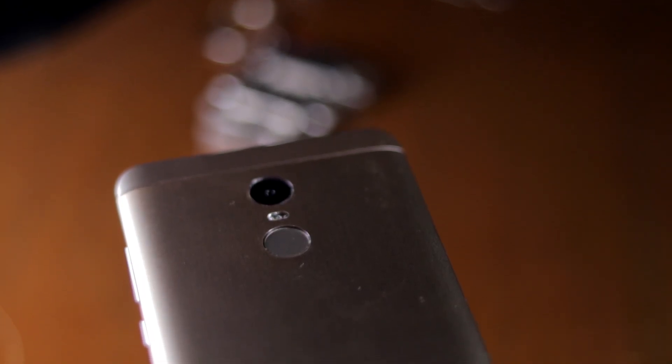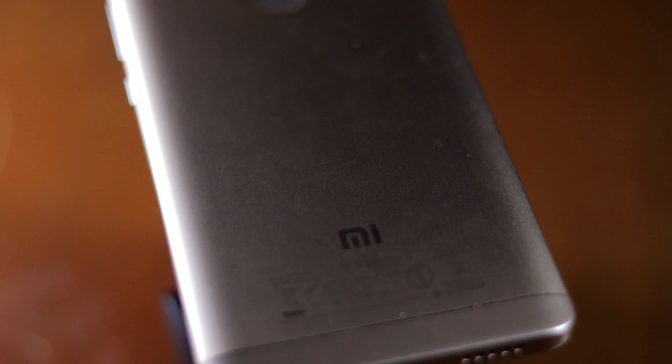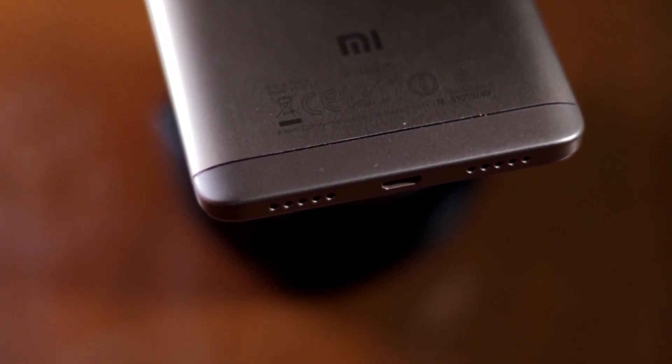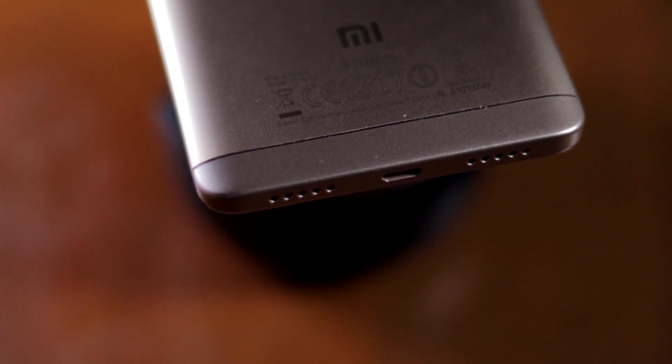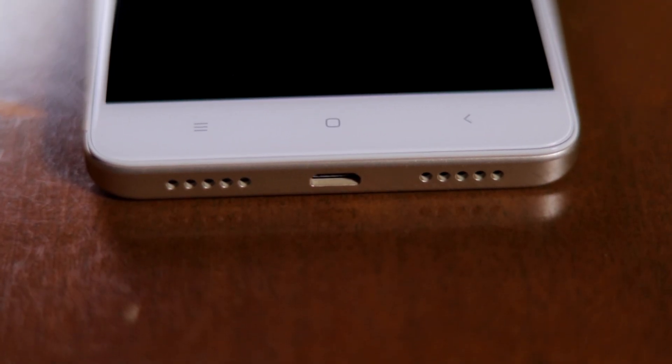The rear-mounted speaker of the Redmi Note 3 was easily one of its weakest points since it could be muffled when placed on a soft surface. Thankfully, with the Redmi Note 4, Xiaomi has moved the speaker to the bottom. There's only a single speaker though, so don't be fooled by the two speaker grills that you see. The micro USB port is now also located right in the center at the bottom of the device for all you folks with OCD out there.